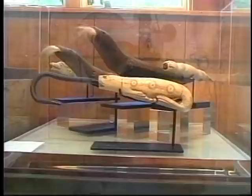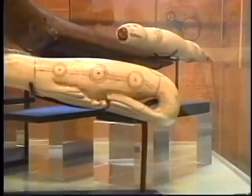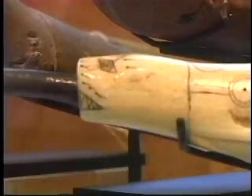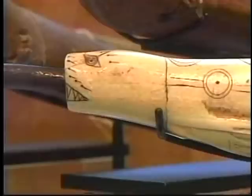Everything they used, they imbibed with some part of their culture. They could have just made a plain handle on a gaff — which is what we would do in present day — but instead they really carve it with an animal spirit, a helping spirit, to help them with the particular action at hand.